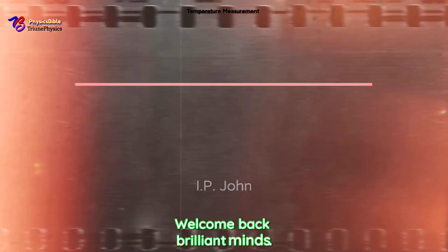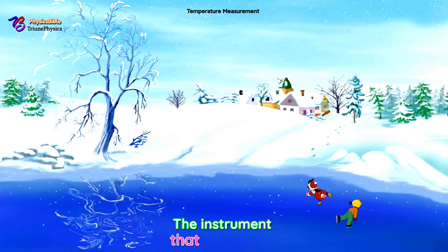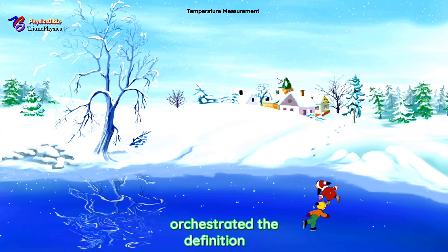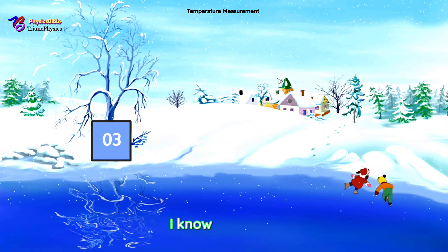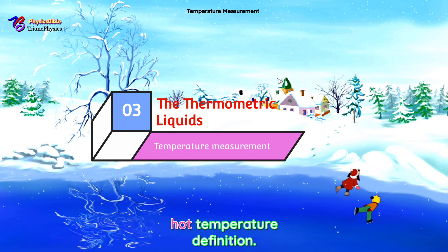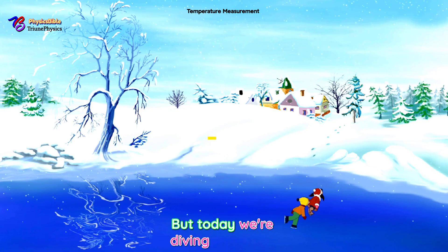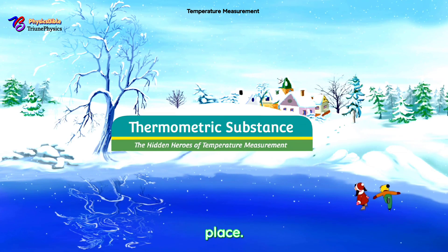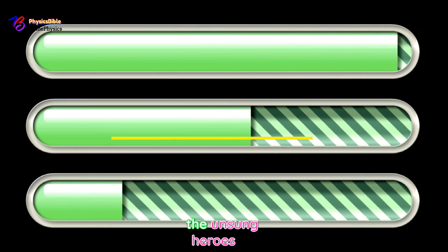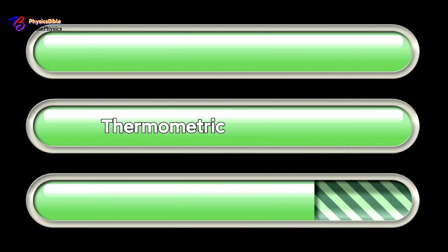Welcome back, brilliant minds. In episode 2, we uncover the basics of thermometers — the instrument that reveals how hot or cold something is — and the divine thermometer orchestrated in Revelations chapter 3 verse 15. But today we're diving into what makes them work in the first place: thermometric substances. These substances are the unsung heroes of thermometers, reacting to temperature changes so we can get accurate readings.